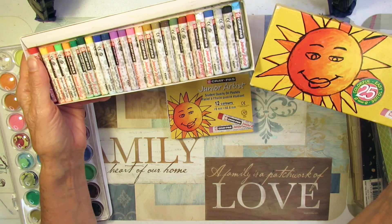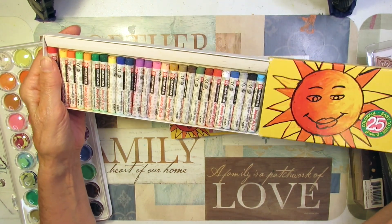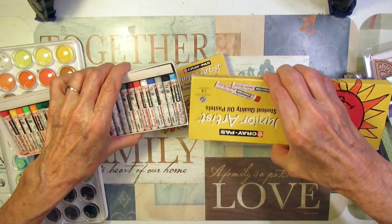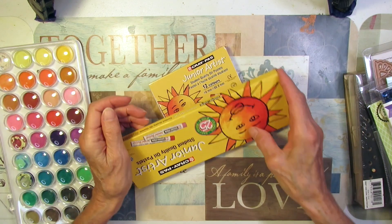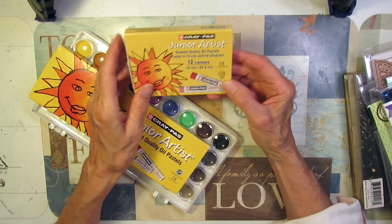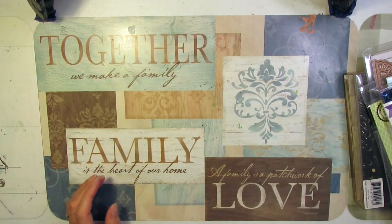And just for a dollar — Crayola Oil Pastels. They're fun to use in projects. And if I don't use them, I'll give them to the grandniece and nephew to play with. And then this one's not even open — twelve colors in here. Just some things to play with.